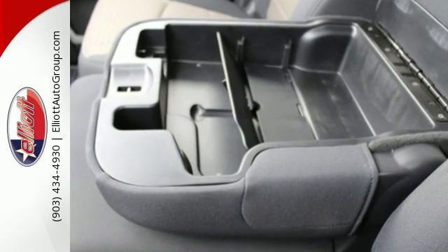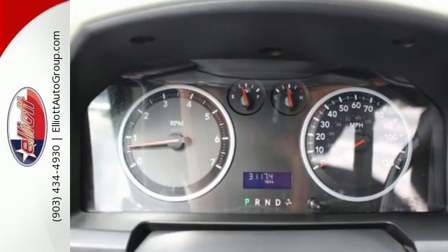For peace of mind on the road, you get dual front airbags, anti-lock brakes, and traction control.